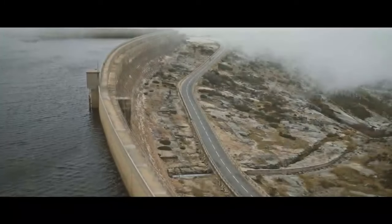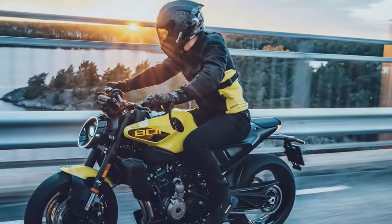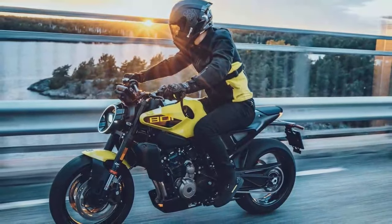Husqvarna has tuned the Vipilin to have a slightly softer, more relaxed feel compared to its KTM counterparts. The power delivery is smoother and the steering is more composed. The standard sports touring tires provide a comfortable ride, though the chassis would benefit from grippier, more agile tires for sharper handling.